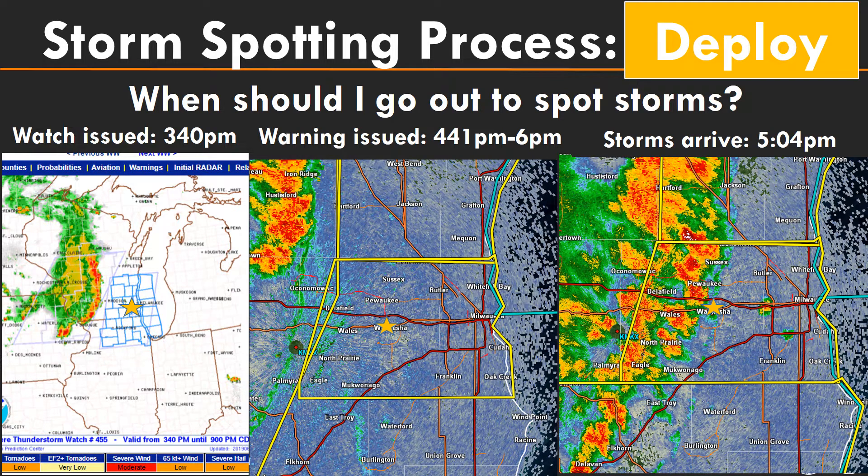When should you go out to spot storms? If you go out when a watch is issued it might be a little too early, and if you wait until the warning gets issued it might be a little too late. Generally, somewhere in between — when the storms are maybe a county or two to your west — is the right time. There might not always be a watch issued, so you may have to wait and see how close the storms are.